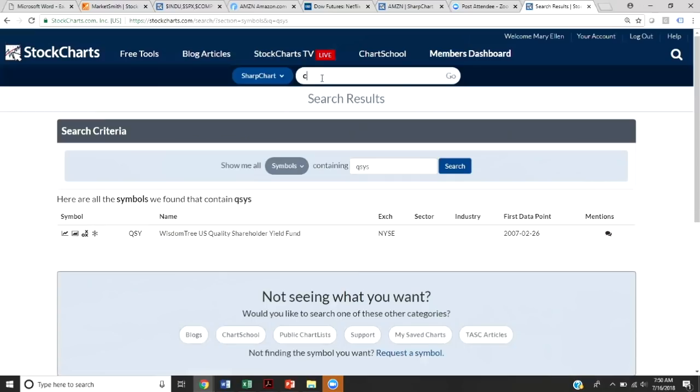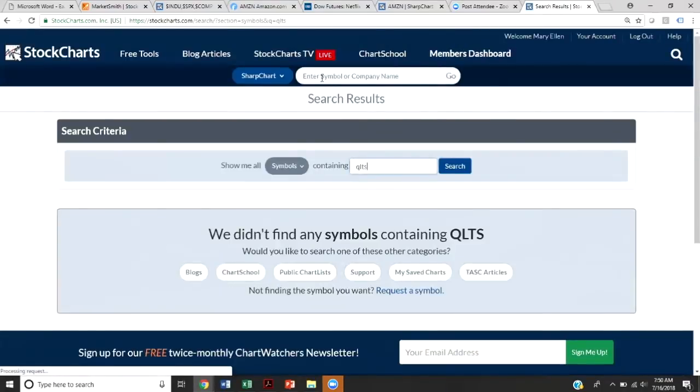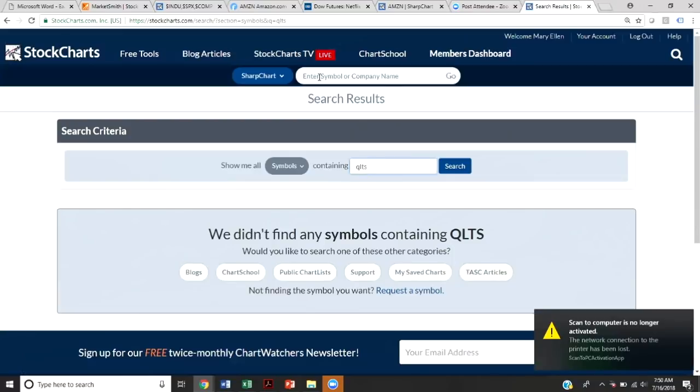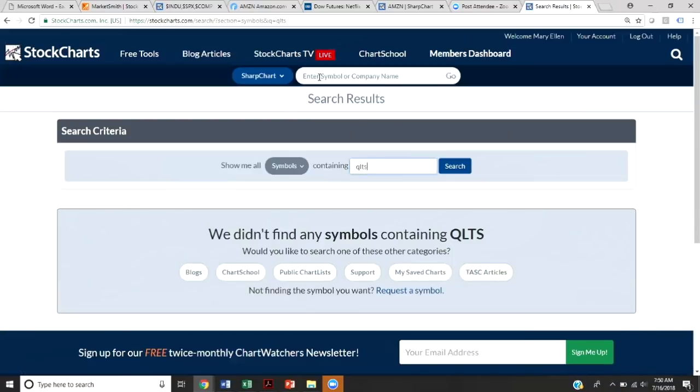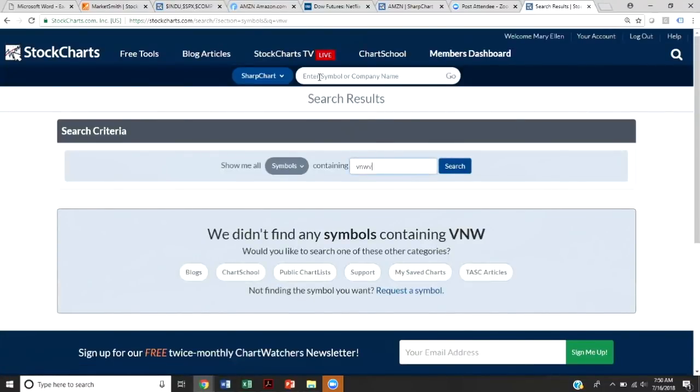Cisco is another top holder in that space but is not holding up quite as well. Moving on to SKYY — the cloud computing software ETF — that is the strongest space within the computer software area. Looking at some of the stocks in that grouping: VMware is a bit extended but is certainly in an uptrend. NTAP (Network Appliance) is another stock in a very clear-cut uptrend, with RSI trending positively and MACD above net zero.